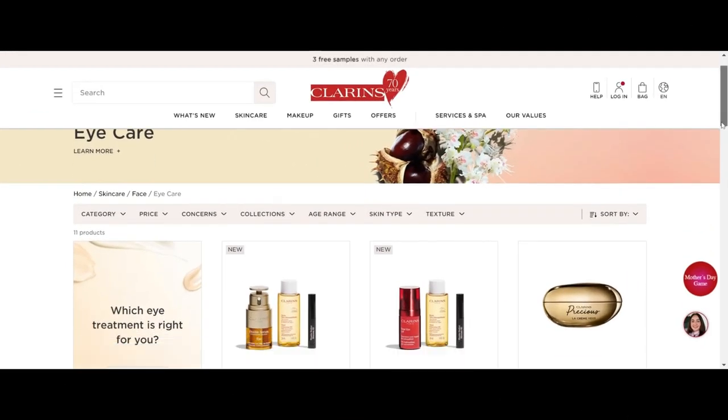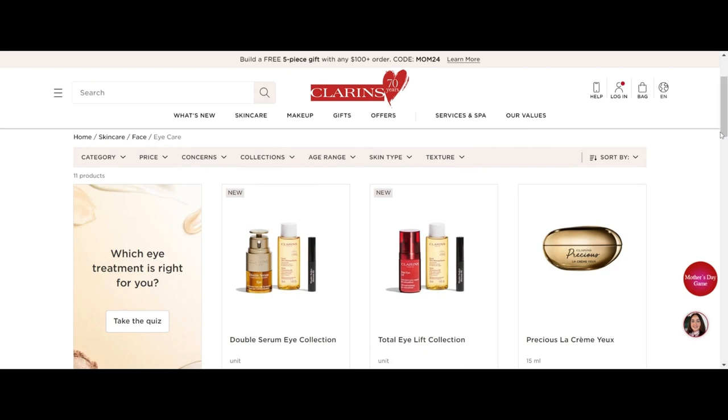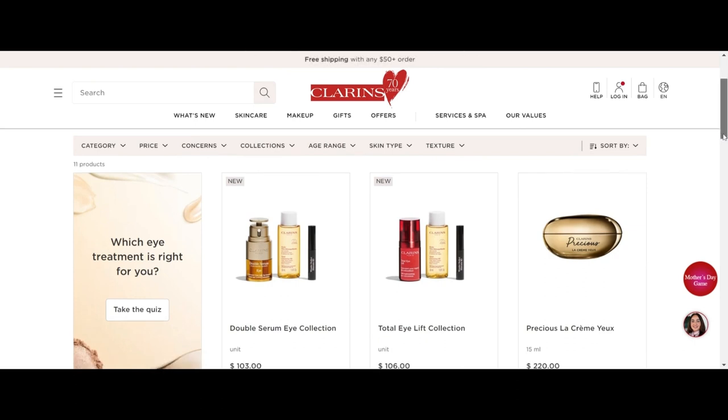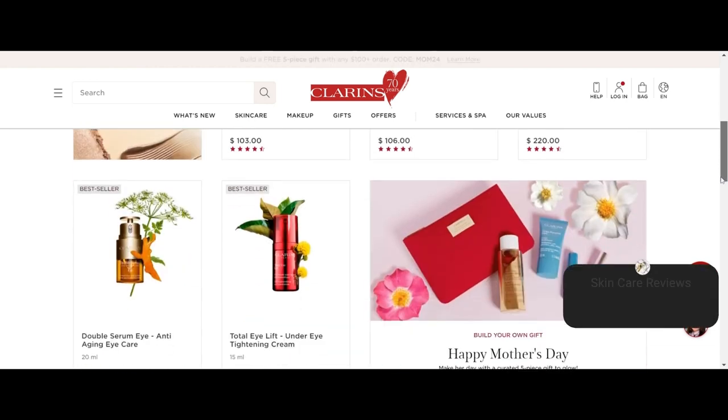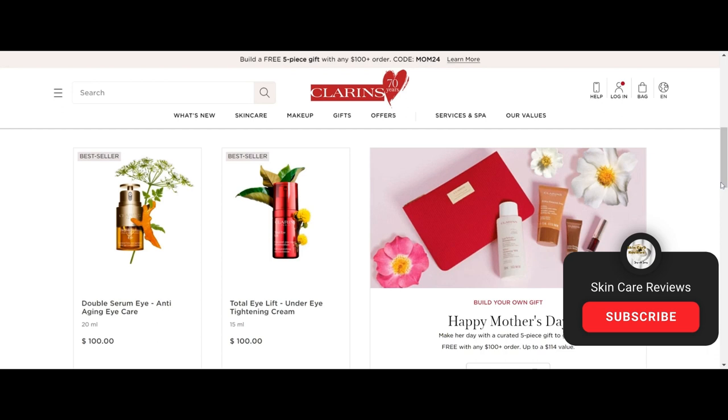We hope this information aids your decision-making process. Interested in other Clarins products? Share your thoughts in the comments below. We'll continue researching and updating based on new Sephora reviews. Stay tuned for more insights.